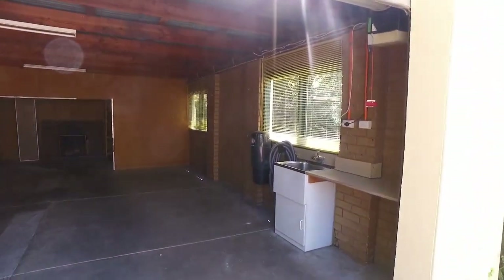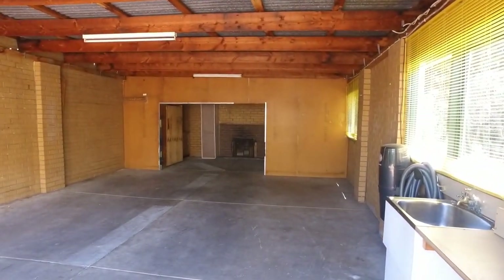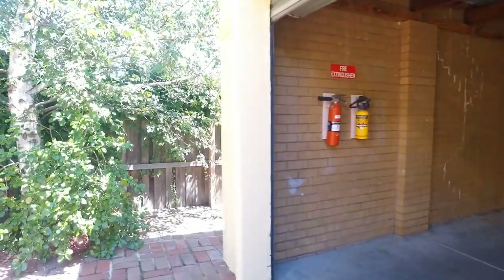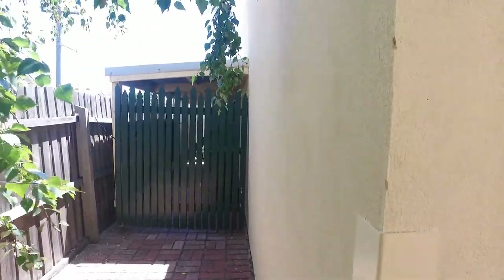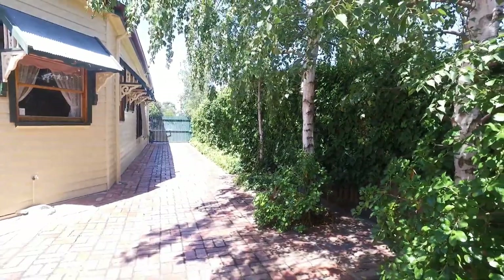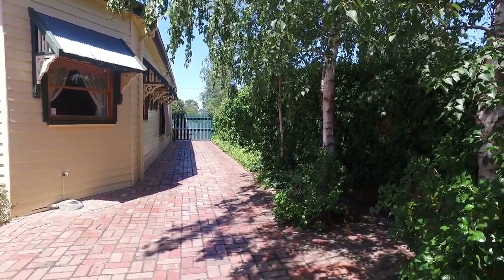The large garage has plenty of room to fit cars, and at the back there's room for a workman's shed with some shelving and cupboards for tenants to use. Down the side of the house you have access to a shed, and somewhere to store bikes or anything like that. Finishing up, we have this long driveway with a secure powered gate — perfect for guests or family to park in when they come over.